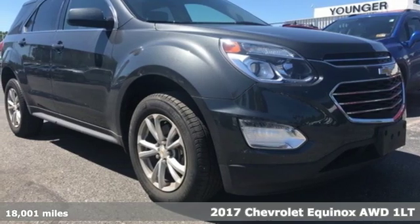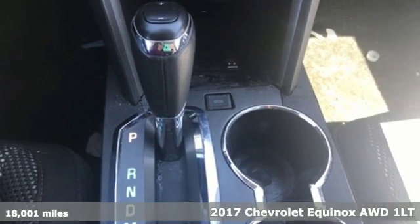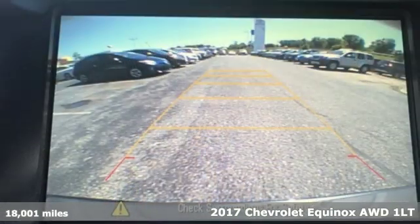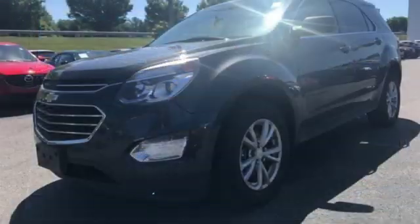Here's a 2017 Chevrolet Equinox. Stylish, energized, and ready to take off. This is a multitasker that doesn't compromise. It comes with features you need, and better yet, want.